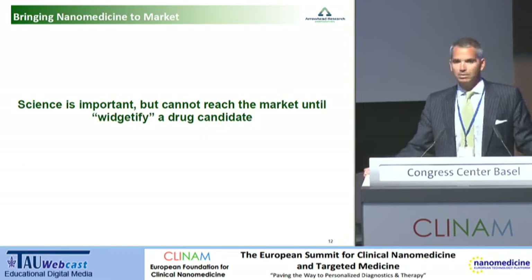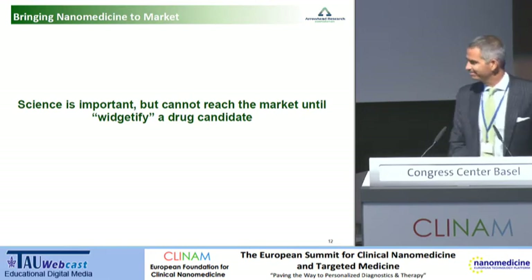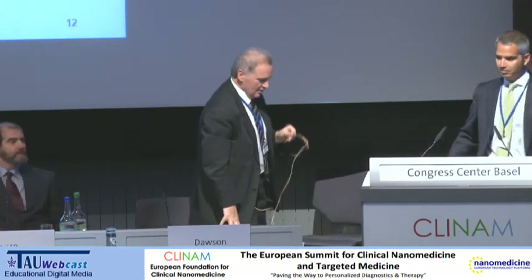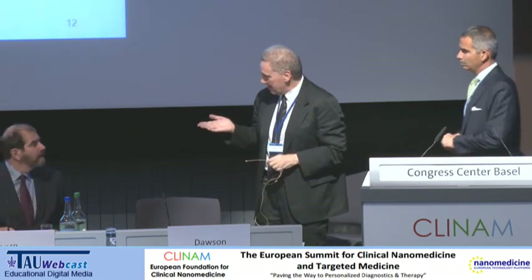And with that, I can take three minutes of questions. So I think you have to leave us soon. Bayat, I'd like maybe to ask you first to ask the first question. Okay, well, not to put you on the spot.